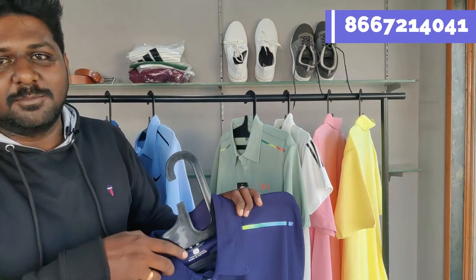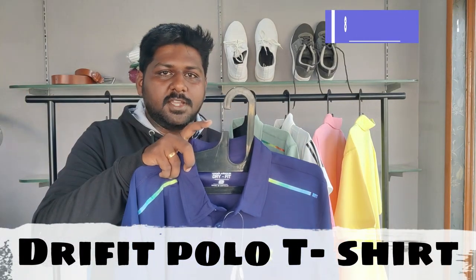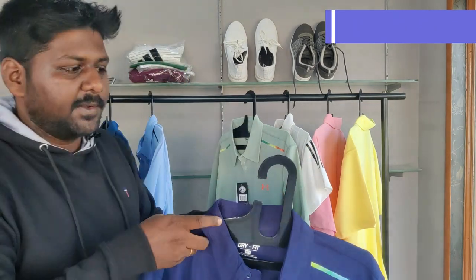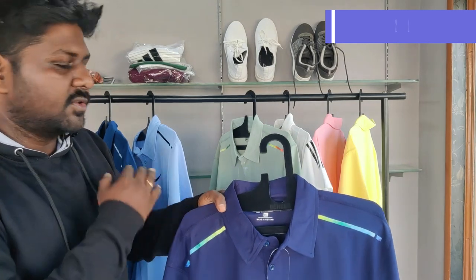Hi friends, if you look at the product, it's a dry fit polo t-shirt, big size — XXL, XXL, 4XL — 3 sizes. Now stock is available for 5-6 colors.